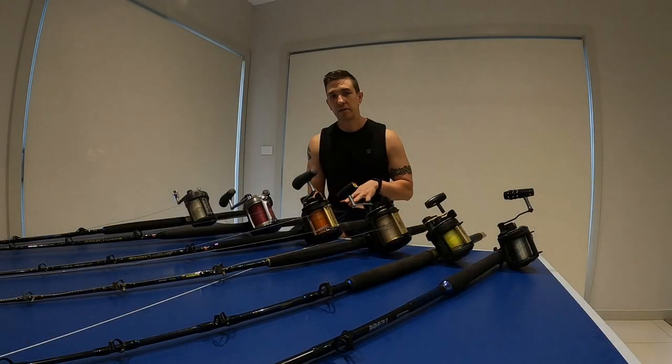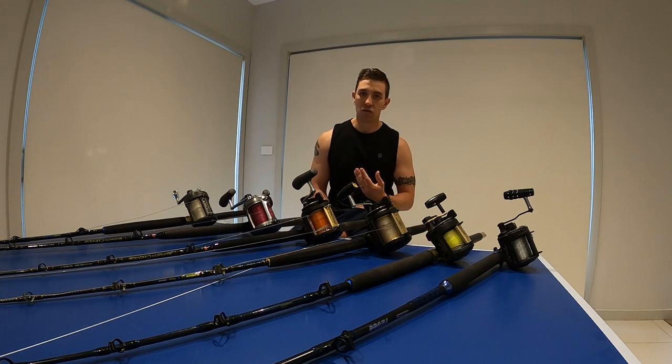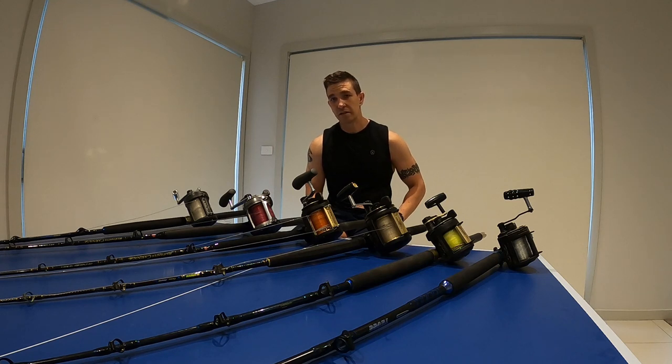I'm going to get right to the point about what I don't think you should buy or use and why — basically, cheap reels off eBay. There are a bunch of reels on eBay that claim to be just like the big name brand reels, with full metal body construction and apparently really strong, good quality drag systems. I can tell you now, these things are absolutely junk.